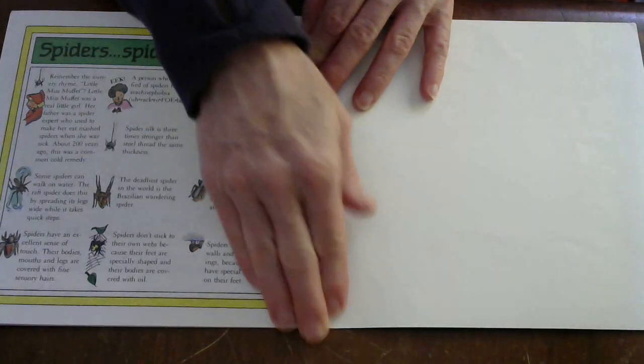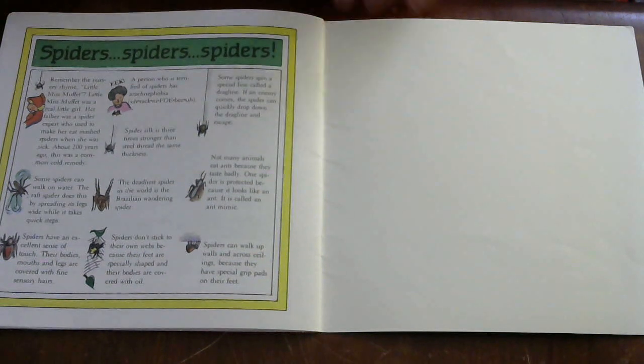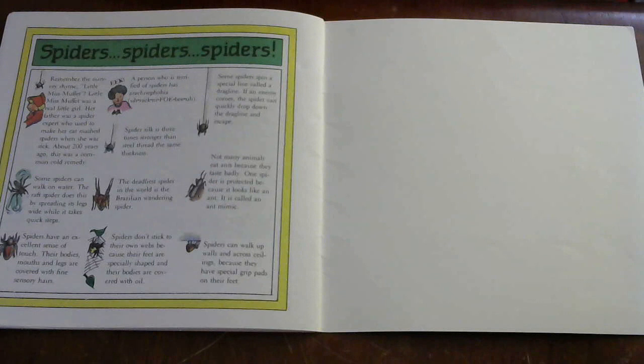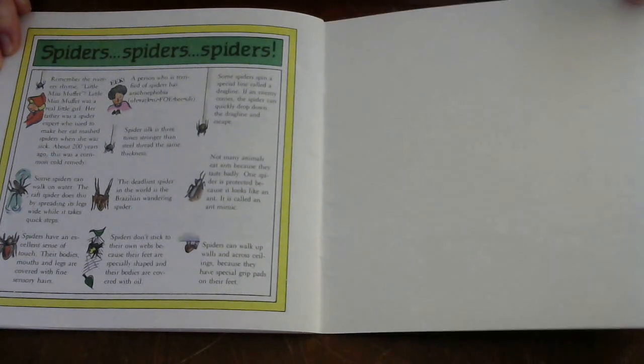These are just some fun spider facts. A person who is terrified of spiders has arachnophobia — that means they're super scared of spiders. Also, spiders don't stick to their own webs because their feet are specially shaped and their bodies are covered with oil. Those are just a couple of interesting spider facts. I hope you liked the spider book!